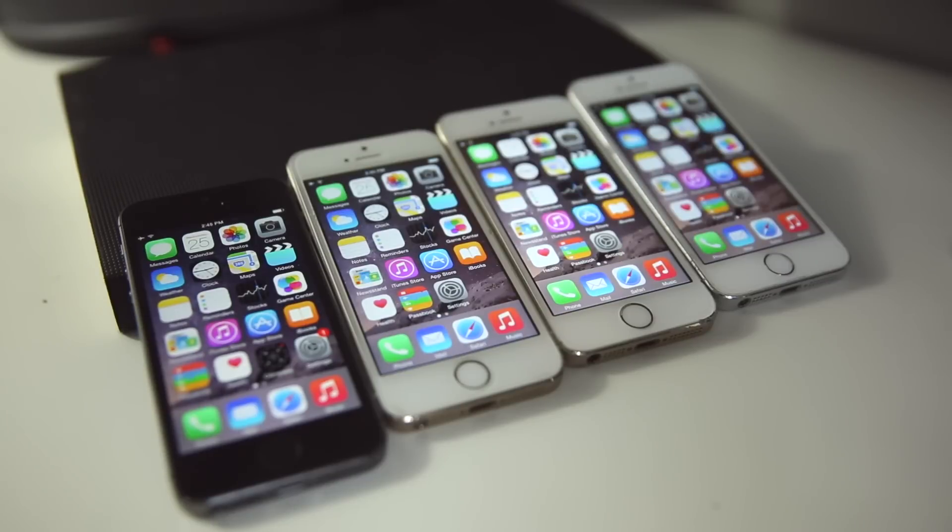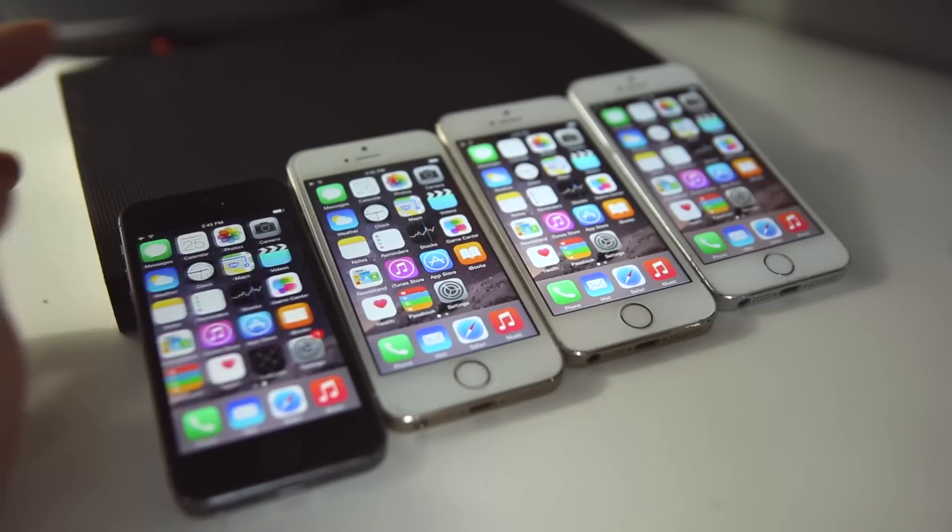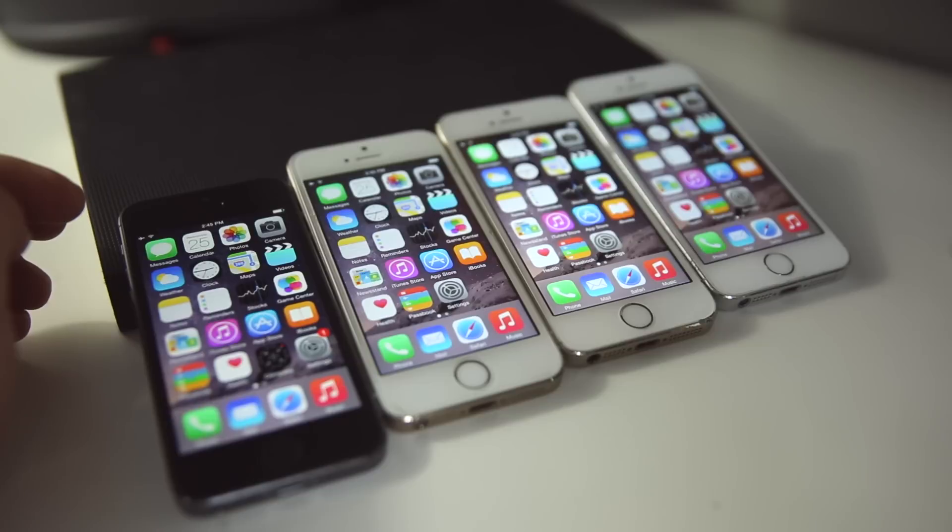What's up guys, it's EverythingApplePro here. I was looking around my iPhones and dug up an old iPhone 5S running the very first iOS 8 firmware, and that got me thinking.